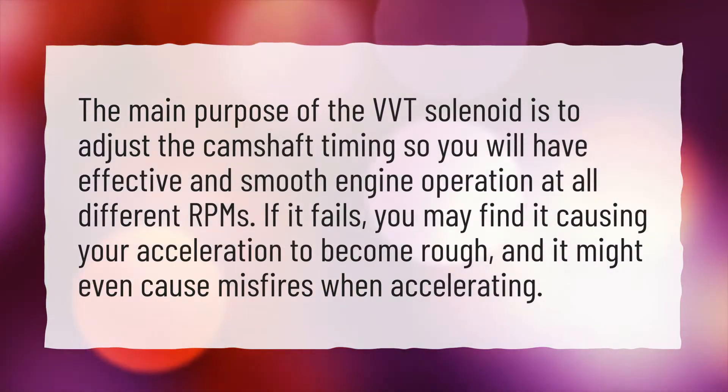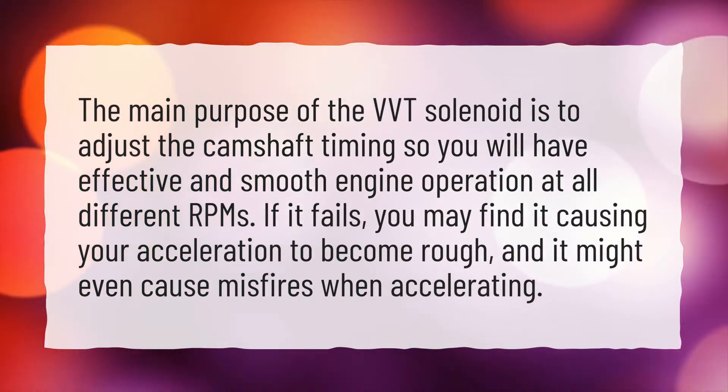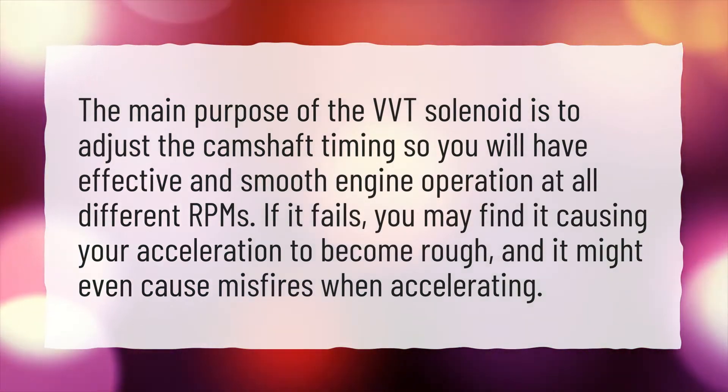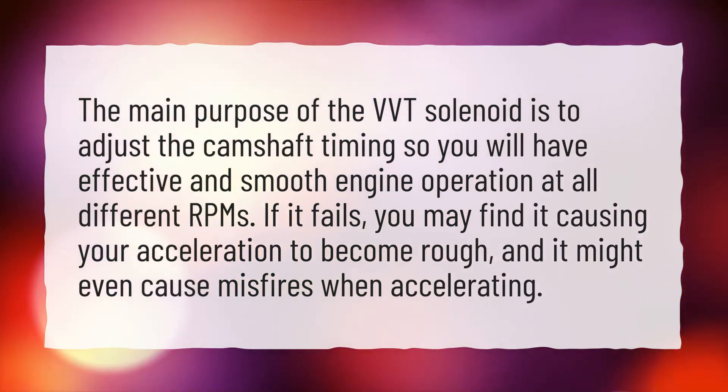The main purpose of the VVT solenoid is to adjust the camshaft timing so you will have effective and smooth engine operation at all different RPMs. If it fails, you may find it causing your acceleration to become rough, and it might even cause misfires when accelerating.